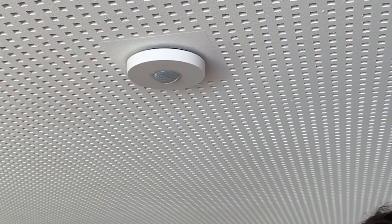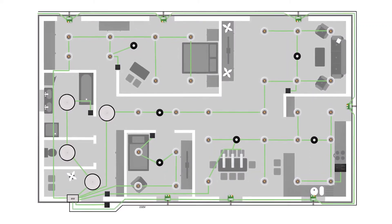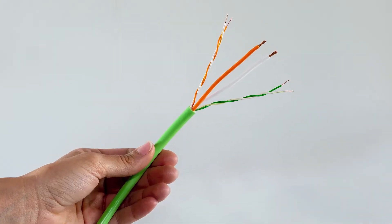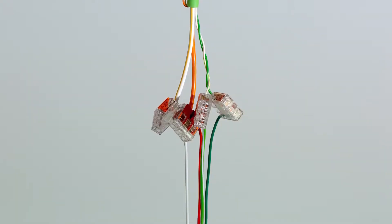Tree technology is a free form wiring topology and you can connect up to 50 devices on each branch of the Tree extension. Loxone Tree cable has been specifically developed for this very purpose. You can find out more information about Loxone Tree technology in the link included in the video description.